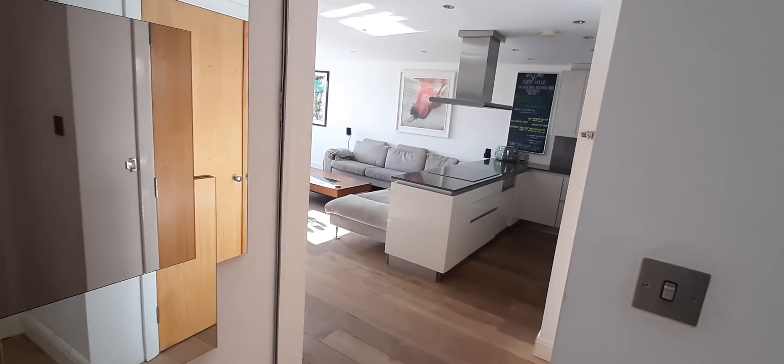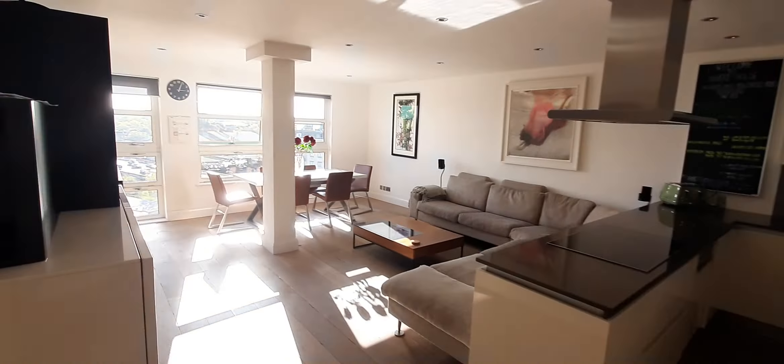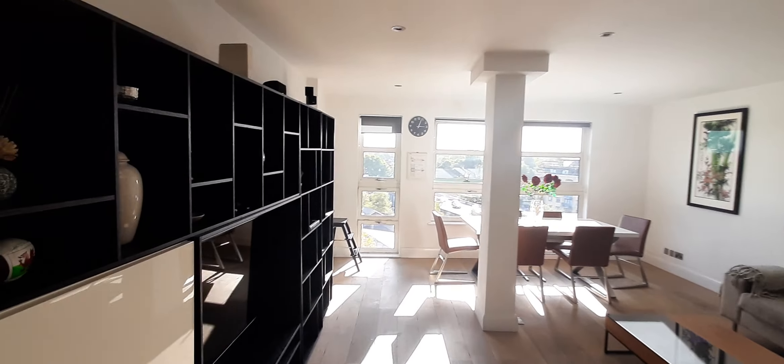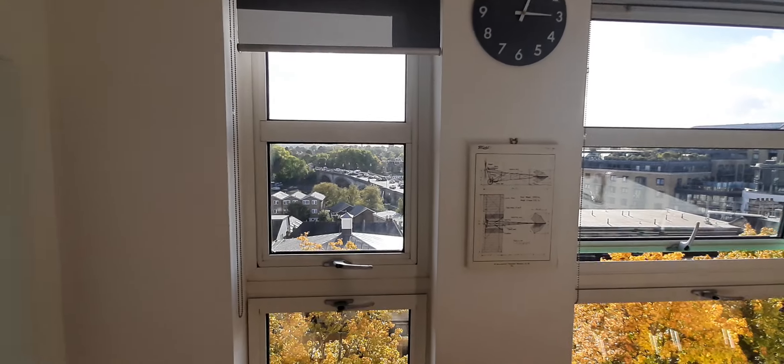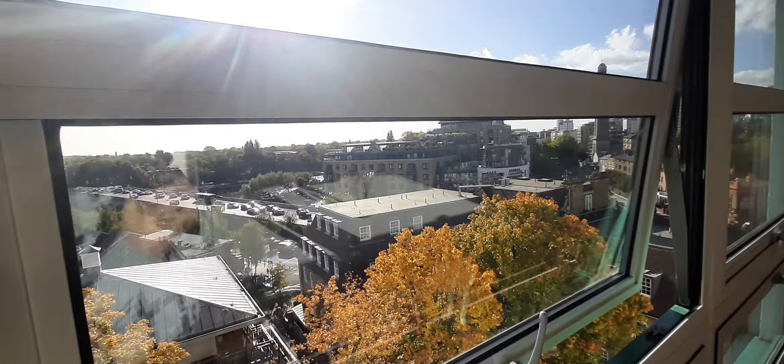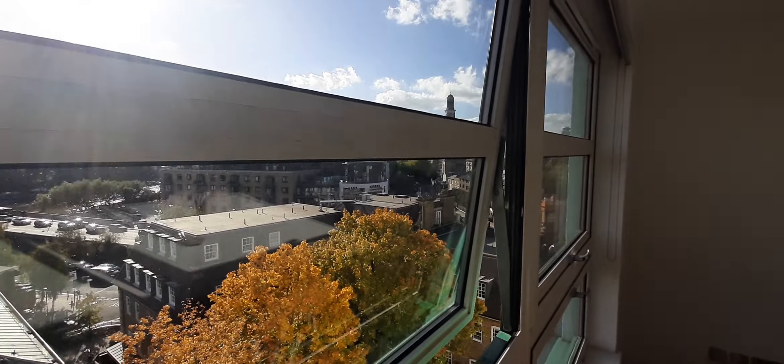So we start here, and on this side we go to the living room, kitchen, and dining — it's huge. It's very light, and we have the river there with a great view.